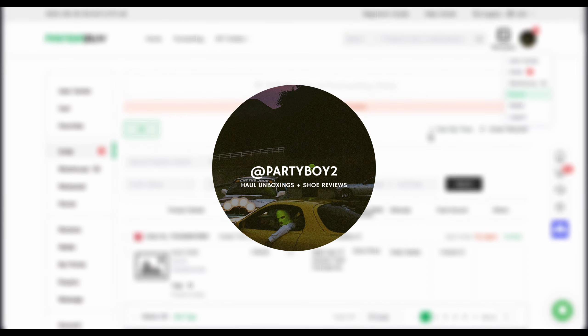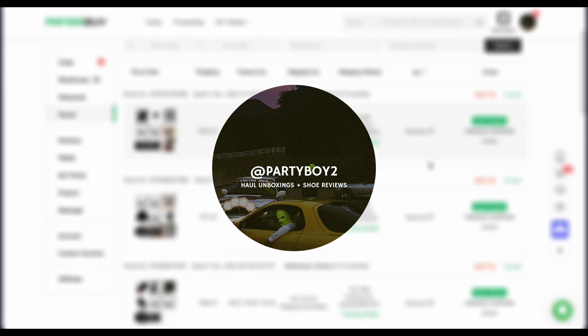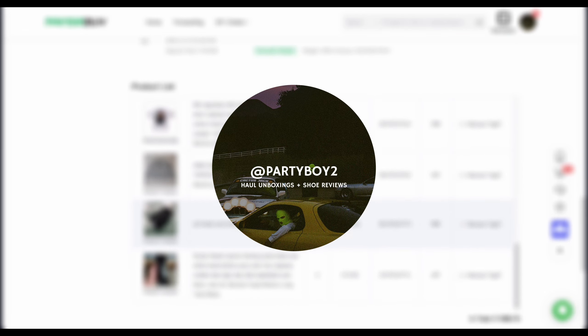Alright y'all, we're back again with another banger and today we've got a 7k haul. Before we get into the video, make sure to join the Discord server for this spreadsheet. If you have any questions or items you want me to find, just leave a message in there. Also make sure to like and subscribe and without further ado, let's get into the haul.